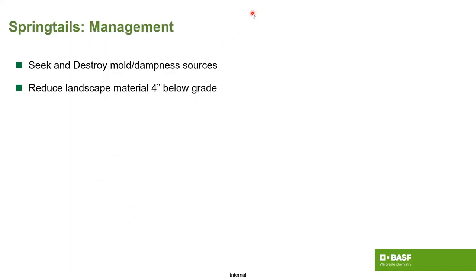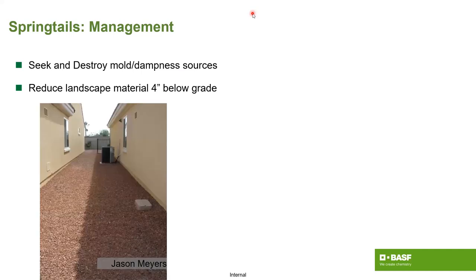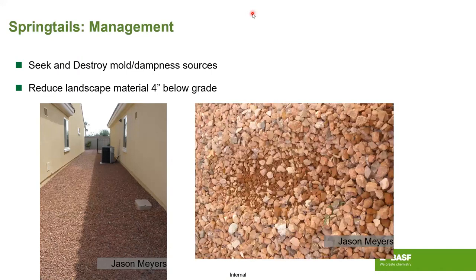For management, we're going to try to get rid of the mold, damp sources, and the like. Here's an example from Arizona — where everything looks nice and dry, but when you start digging into some of these grades, you start realizing there is actually quite a bit of moisture there.